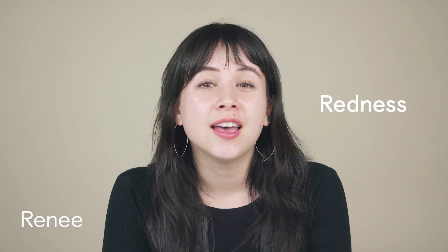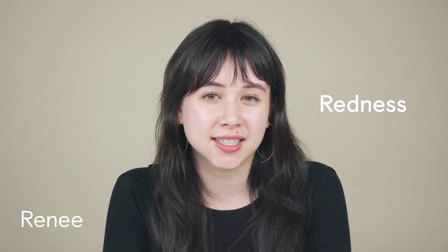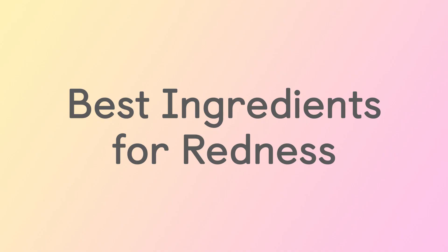Hi, I'm Renee, and today we're going to talk about redness. As someone who suffers from redness myself, I know just how frustrating this skin condition can be. Instead of just covering up with makeup, it's really important to take the time and energy to actually treat your redness. Keep watching to learn the best ingredients to actually treat and heal your redness.